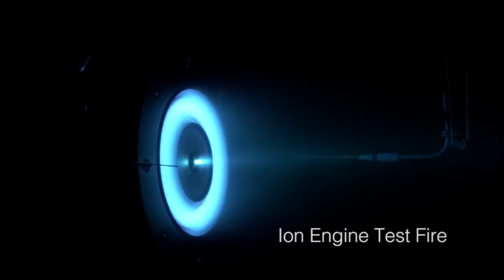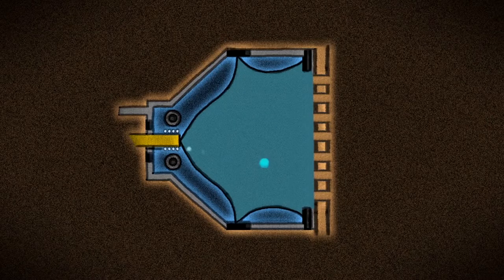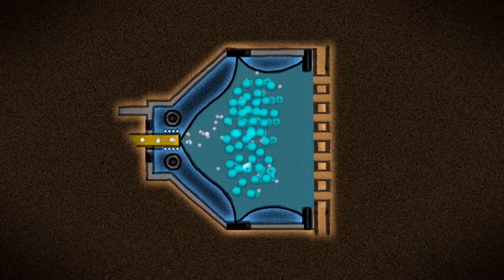All the technology that you see in the book actually exists. However, some of it is better than our current incarnations. We don't have ion engines anywhere near as powerful as Hermes has, but there's nothing preventing us from making it. We know how to do that — we could scale it up.